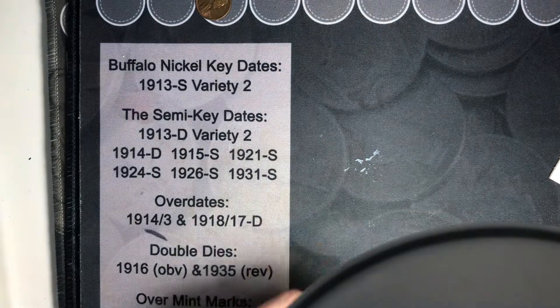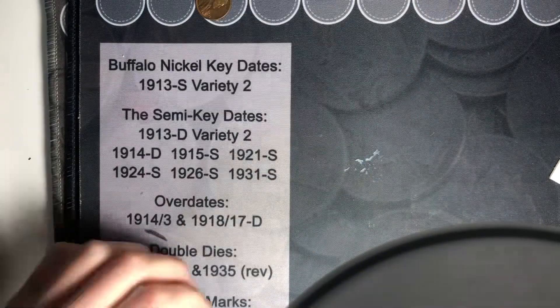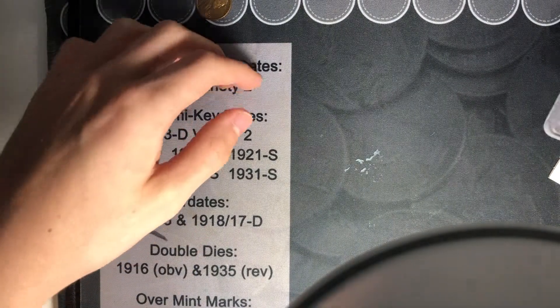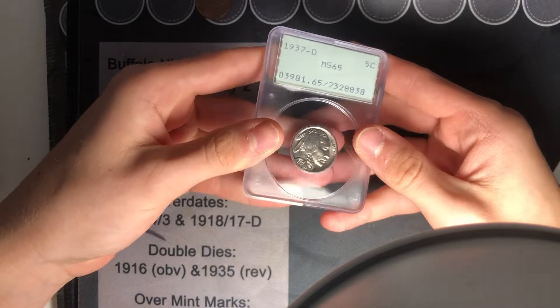Everybody, Coin Kid here. Today I got an awesome deal at my first coin show. I went to my first coin show and bought two coins. The first one is my first ever Adler.